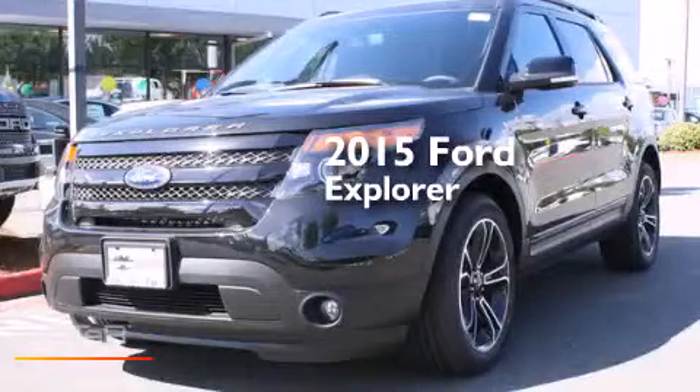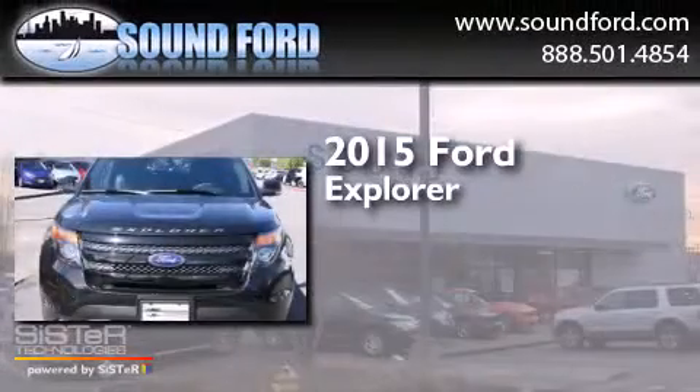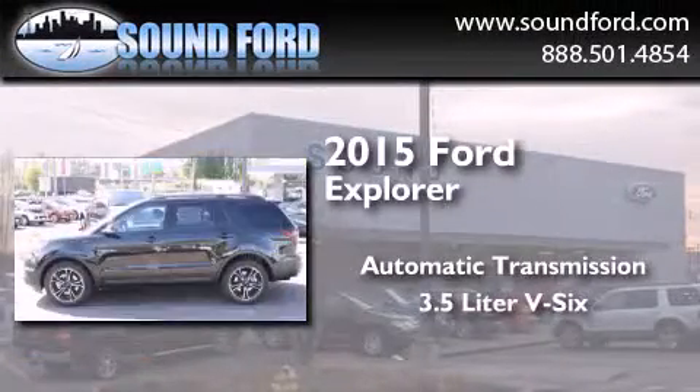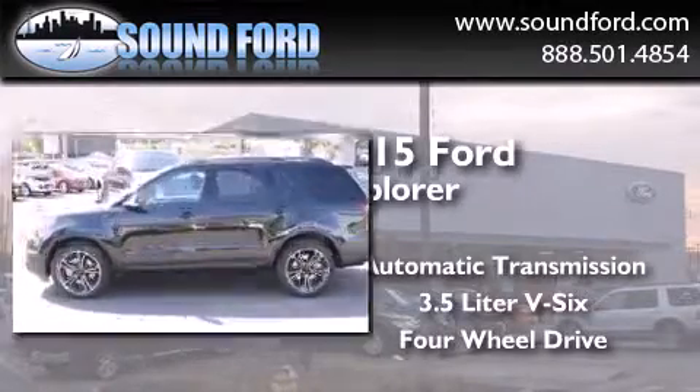This is a brand new 2015 Ford Explorer. This SUV has an automatic transmission, a 3.5 liter V6, and the added capability of four-wheel drive.